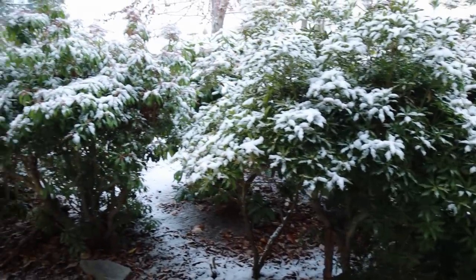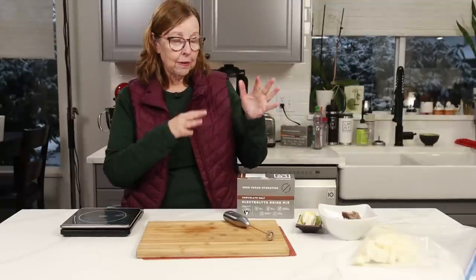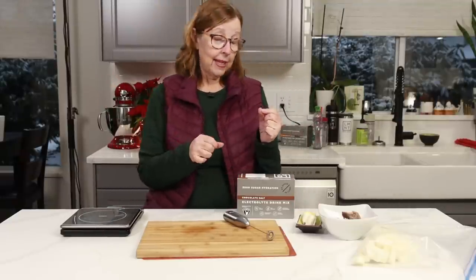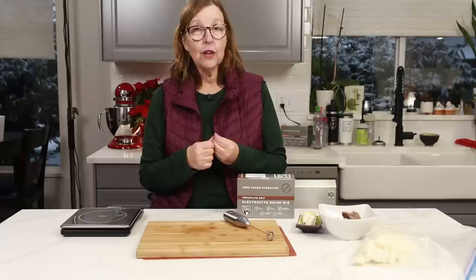Hi everybody, I'm back to have some dinner. It is cold outside and it has been snowing this afternoon — our first snowfall. I'm all ready to hunker down for the next two or three days. I've got my dinner sorted out here, but before I get to it I wanted to thank the sponsor of this video: Element.